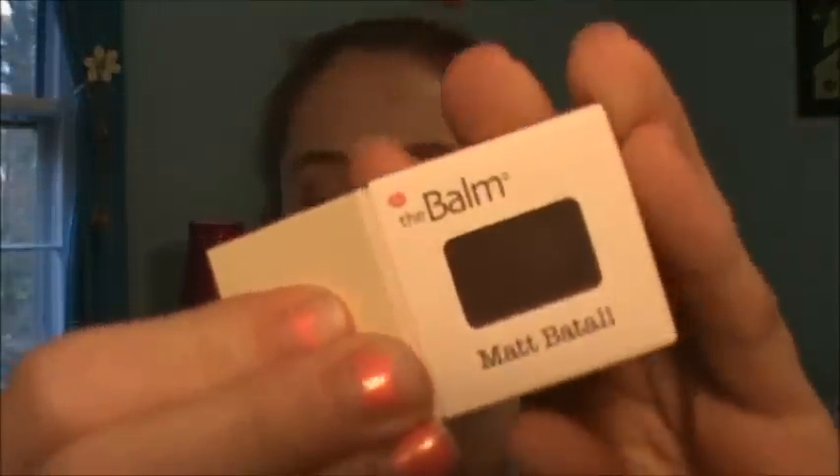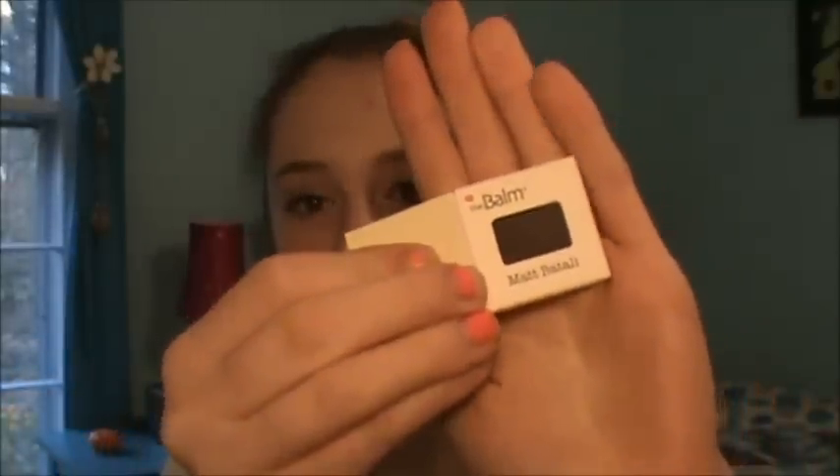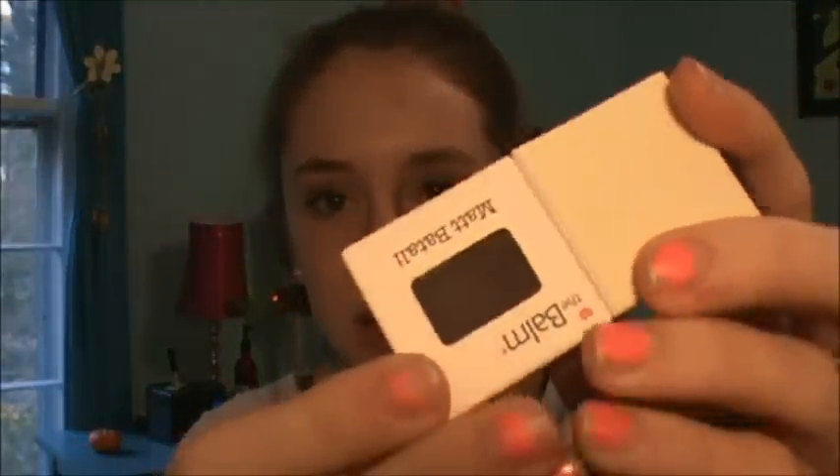Then I got the Bomb Meet Matte Matte Eyeshadow. It comes in this really cute little container — there's a person on it and it opens up like a little book. I don't really like the packaging because it's really small and you can't take it out and put it into a palette, so this little package is just going to sit in my eyeshadow drawer homeless. But other than that, it's a really pretty dark brown color in the shade Matte Batali.